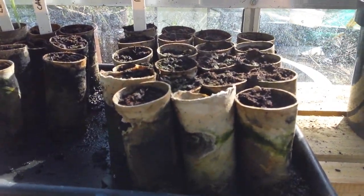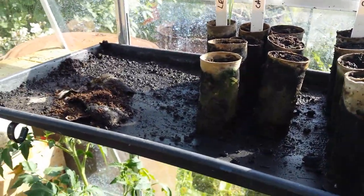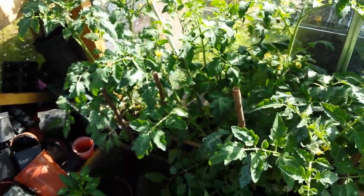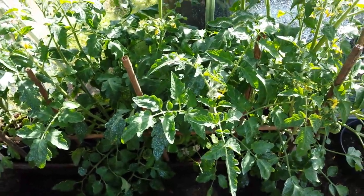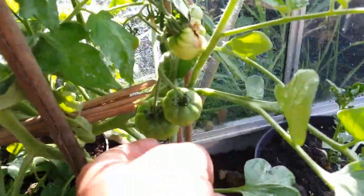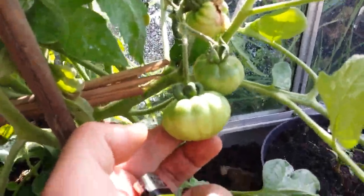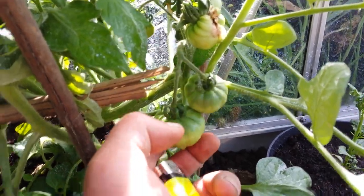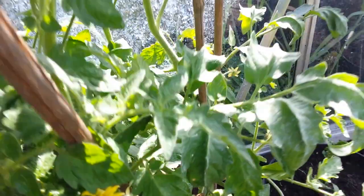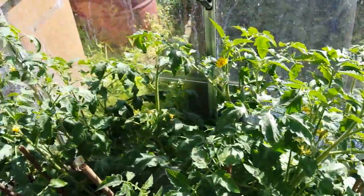Parsnips — still nothing. Everything else has gone out. These are the beefsteak tomatoes which I've pegged back because they were all leaning towards the sun. I have a couple kicking off — there's a few, oh blimey there's loads! Well, well, I think we'll be sorted out.